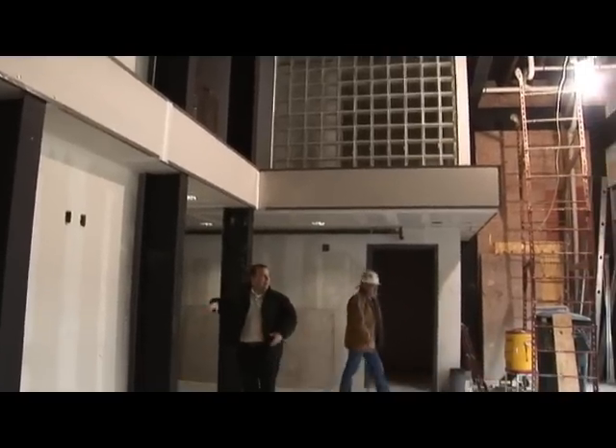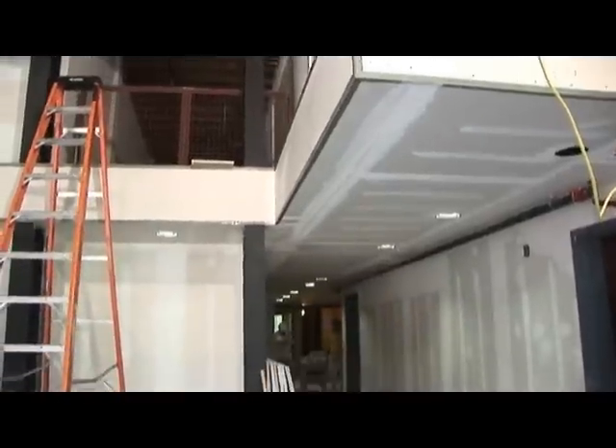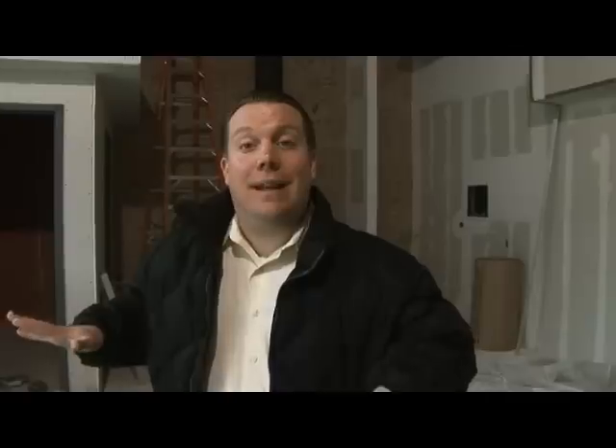Where we're standing right now is the lobby of the Robinson Film Center, and it's exciting to think that in a few short months, you'll be able to buy tickets and concessions in this area and be able to go into one of the movie theaters in the first film center of the South. Thank you.